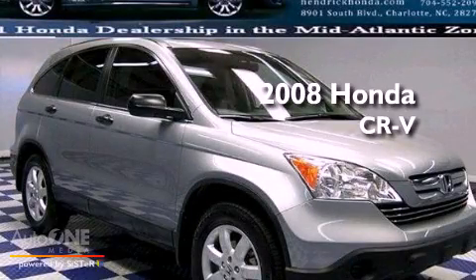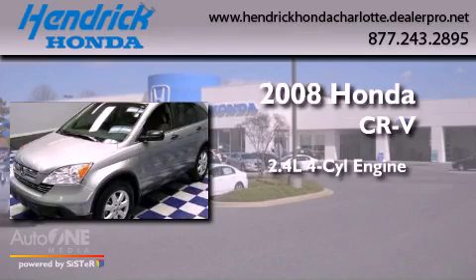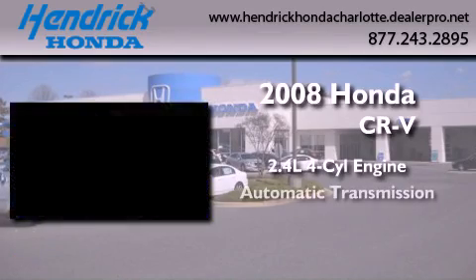This is a certified pre-owned 2008 Honda CR-V. It features a 2.4-liter four-cylinder engine and an automatic transmission.